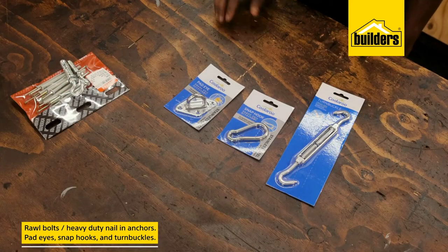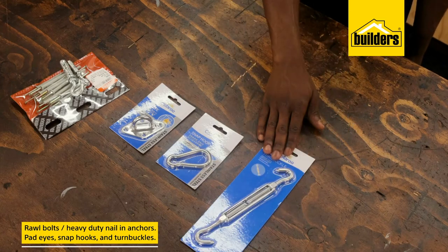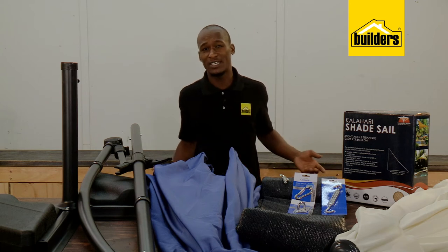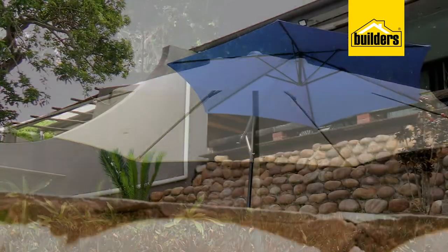Installation is easy. You'll need a couple of rawl bolts or heavy-duty nailing anchors and some installation accessories such as pad eyes, snap hooks, and my favorite — turnbuckles. These allow me to tighten the sail, and if tensioned correctly, they can withstand a fair amount of wind.